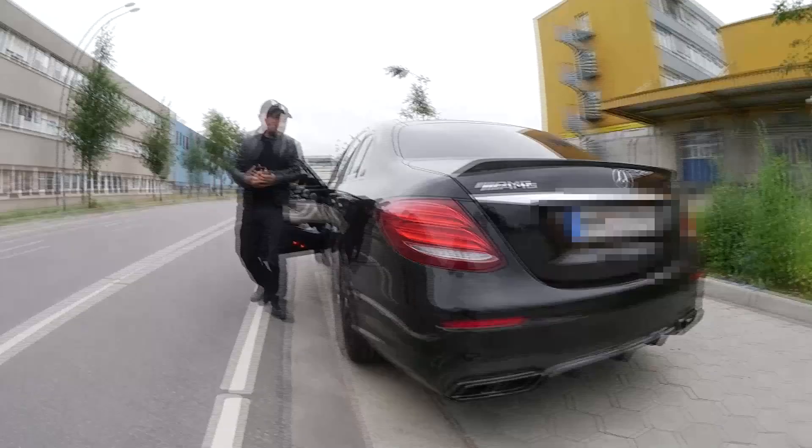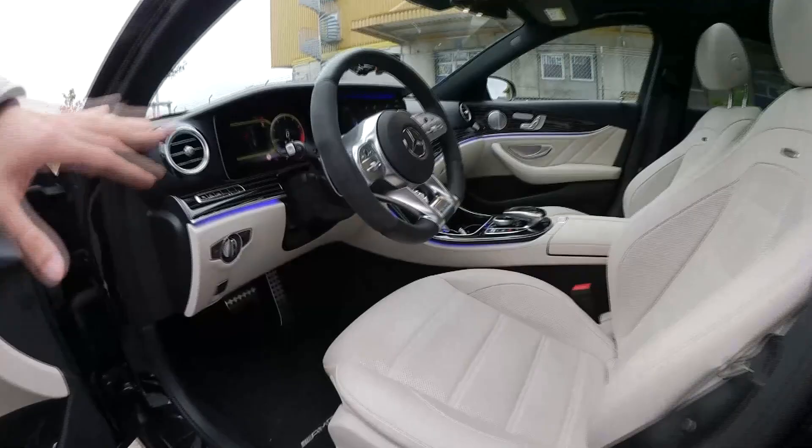Guck mal das Interieur an. Von außen schwarz in weiß - mag zwar nicht jeder, aber das sieht so elegant aus.